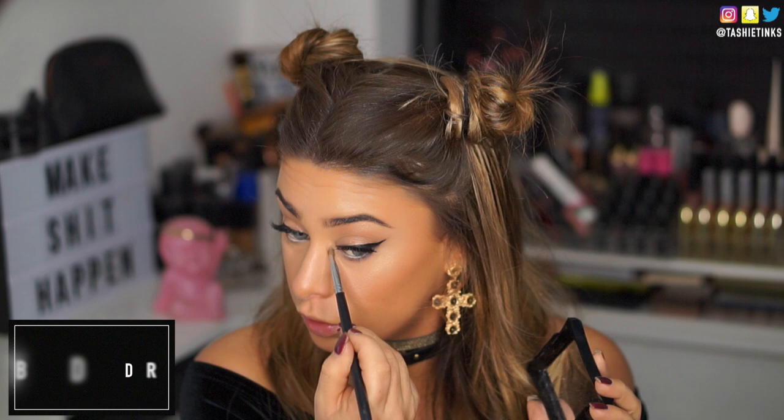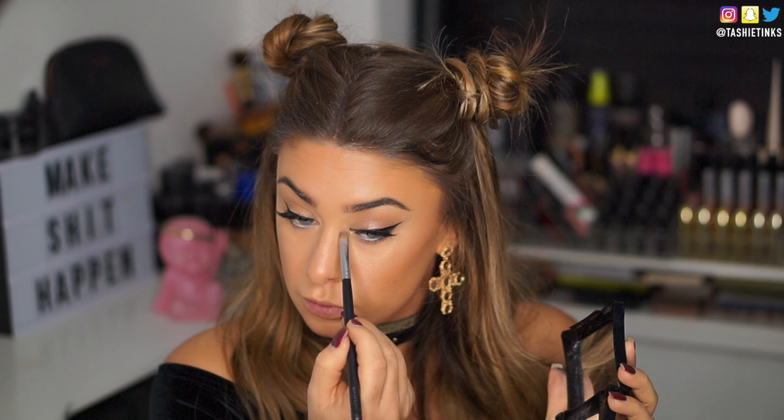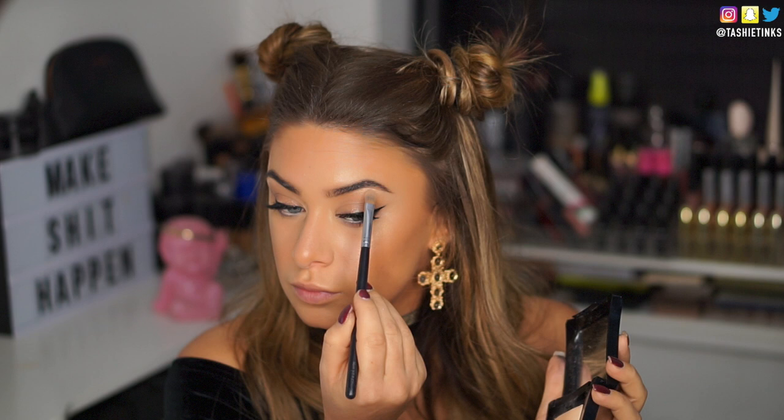I went ahead and highlighted the inner corner of my eye with the same OMG powder by Illamasqua, and also my brow bone. I really wanted the eyes to look quite fresh, awake, glowy and clean. Because when you're going with something a little more dramatic for the lips, you want everything else to be very fresh, glowy and clean.